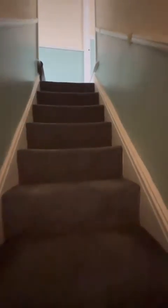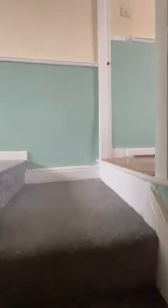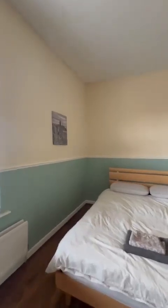Now as we head to the first floor, you've got the master bedroom to the right, second bedroom and bathroom just to the left. Really generous, nice high ceilings, decent sized rooms throughout the property.